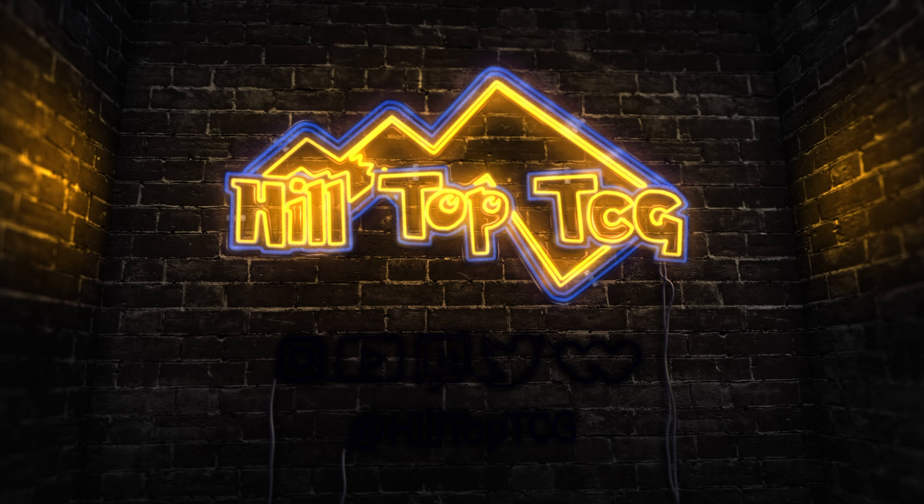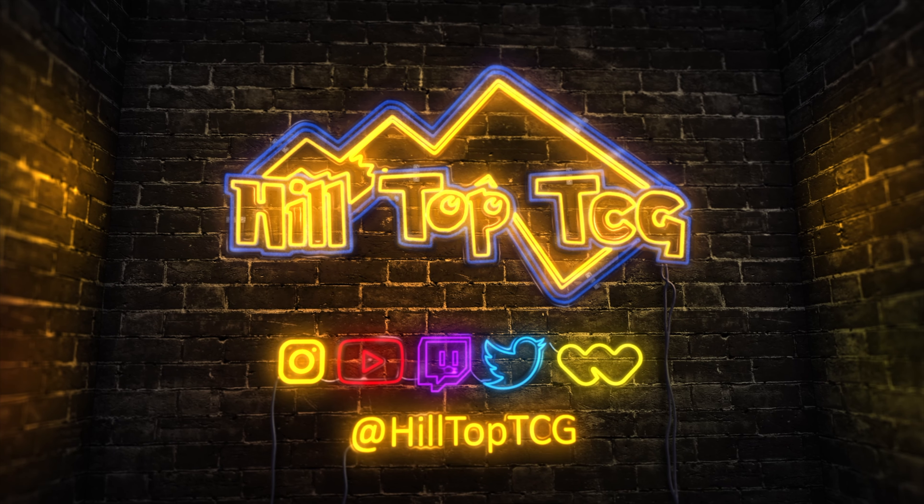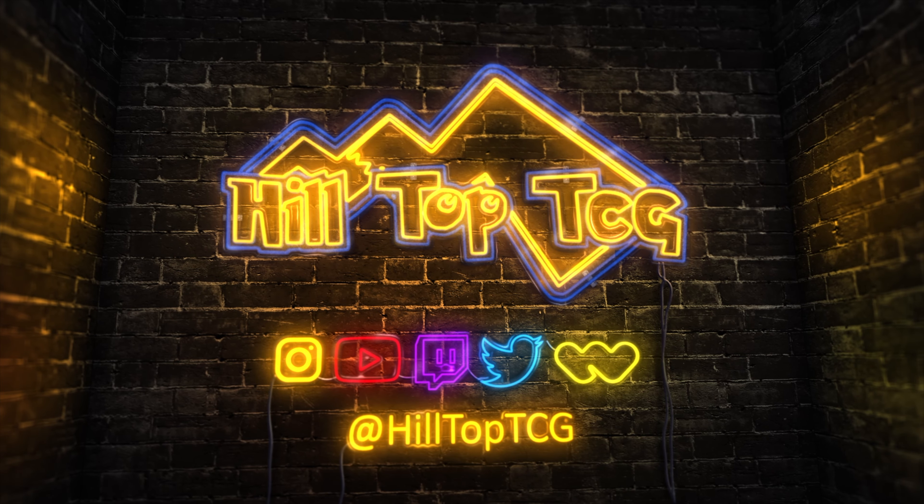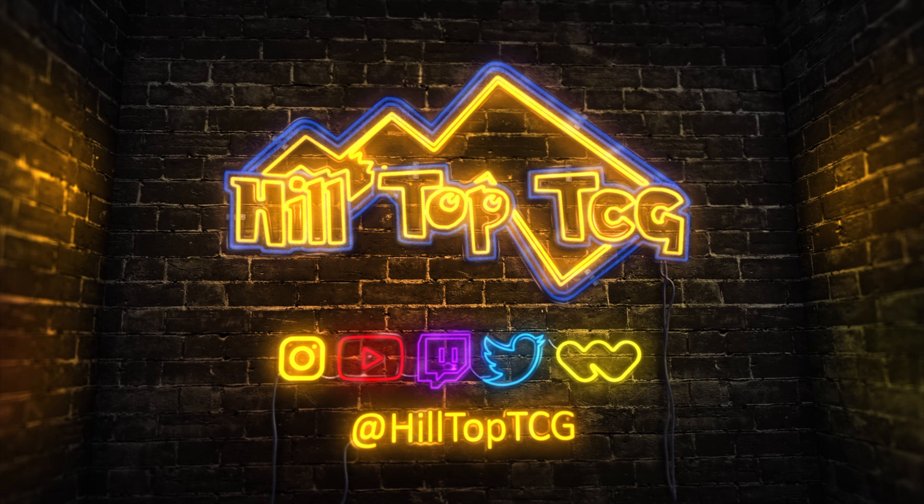What is going on YouTube? This is Nick with Hilltop TCG back again with another video. Today we're gonna get an early look at the Paldean Fates Mini Tins. That's right, today we have an early look at the Paldean Fates Mini Tins and we're ripping a full case today.